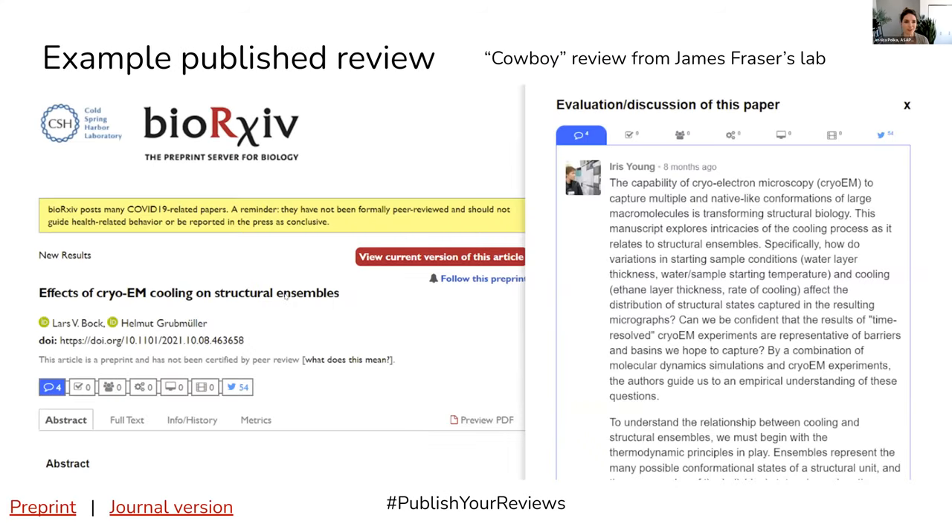I want to provide a little example of a published review and share what this looks like in practice. James Frazier, who is the vice president of ASAPbio, recommends that everyone in his lab not only publishes all of the reviews that they are invited to write, but also that they partake in something called cowboy review — which is to review a paper without being solicited to do so by a journal.